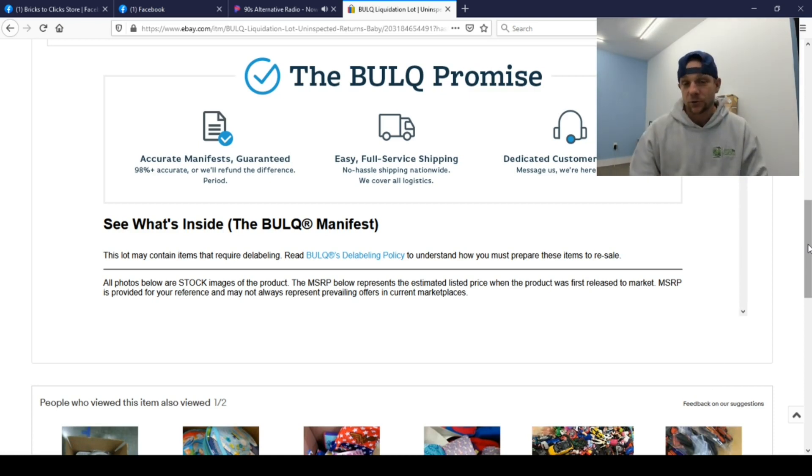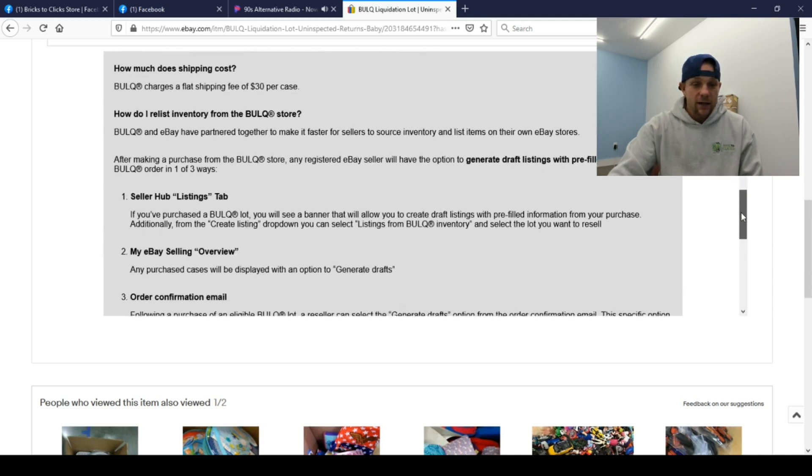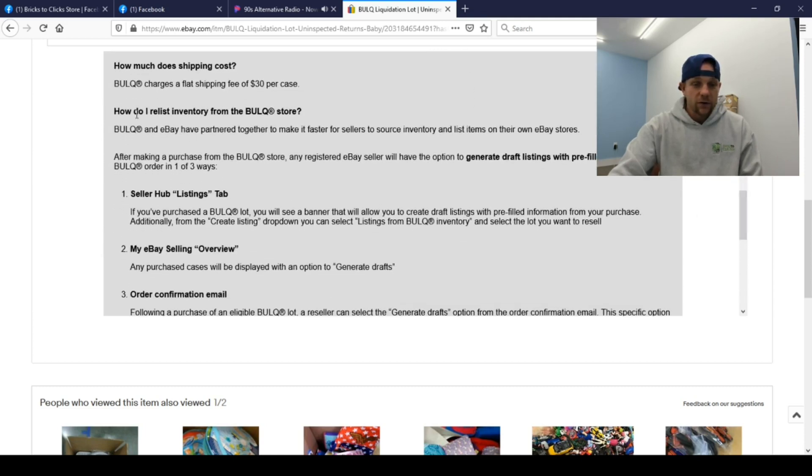Customer service has always been really good for me, and I don't get any special treatment. This is not a video that Bok paid for or is sponsoring — this is just me helping you guys out so you can determine if this is what you want to buy and who you want to buy from. Scrolling down, you can see the manifest — an Opal House 10x6 3-ceramic round bowl, yellow wonky ware, and similar items.